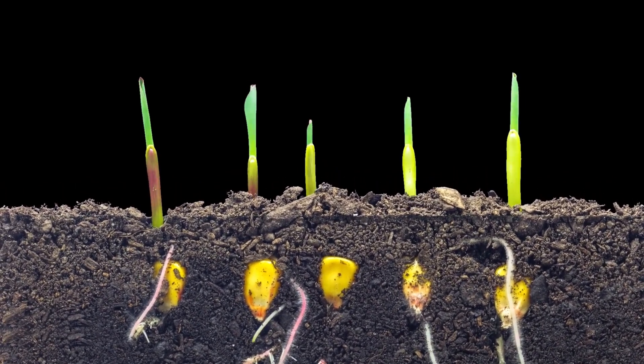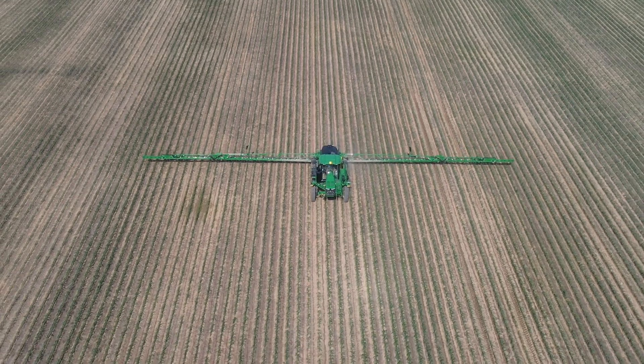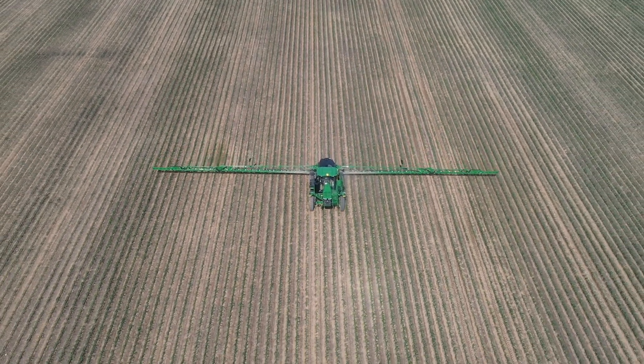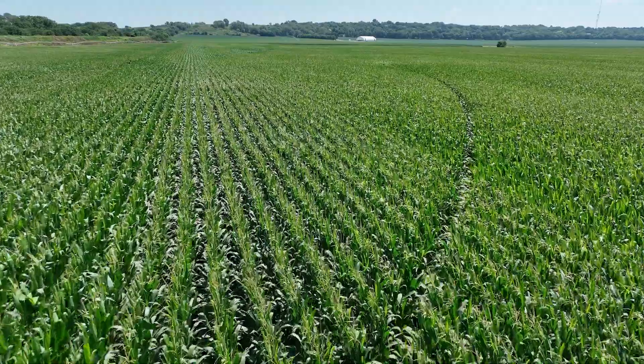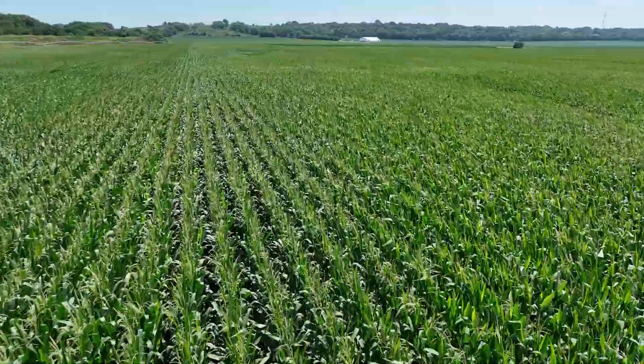You get plants that come up one day and then maybe two days later another plant emerges, maybe four days later another plant emerges. That really hurts your yield potential for the year. Each of those two-day gaps in emergence can result in three to four bushels an acre. So you're talking up to eight bushels an acre in lost yield potential due to non-uniform emergence.